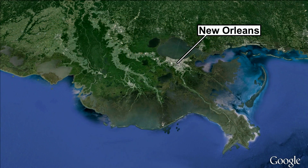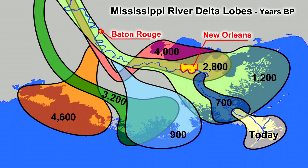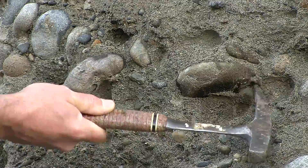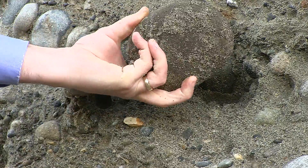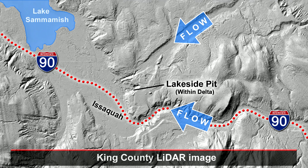River deltas form when rivers enter quiet bodies of water. The famous Mississippi River delta in Louisiana is made of silt. But here in Issaquah, the delta is made of sorted sand and even gravel — a fast-moving Ice Age river. One of those spillways between glacial lakes. In this case, Glacial Lake Snoqualmie overtopping its rim and spilling southwest through surrounding uplands toward Glacial Lake Sammamish.